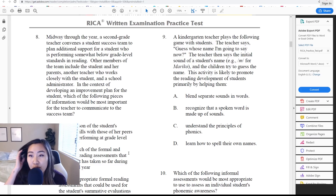Number nine: A kindergarten teacher plays a game where the teacher says the initial sound of a student's name — for example, 'mmm' for Mariko — and the children try to guess the name. This activity is likely to promote reading development primarily by helping students: A — blend separate sounds in words. B — recognize that a spoken word is made up of sounds. C — understand the principles of phonics. Or D — learn how to spell their own names. They're not really blending the whole name or learning to spell it — they're just focusing on the first initial sound. Understanding the principles of phonics would involve more blending like 'Ma-ri-co.' I'd go with B — recognizing that a spoken word is made up of sounds, understanding that a name starts with a sound. The answer is B.